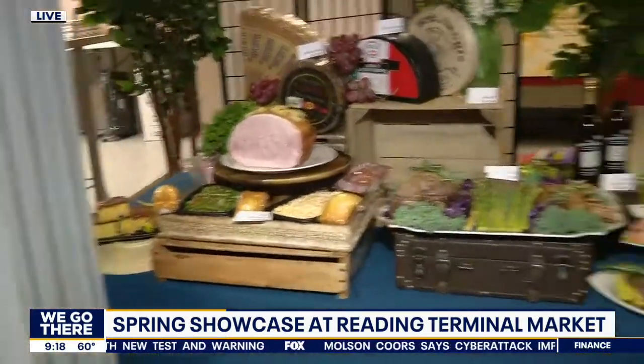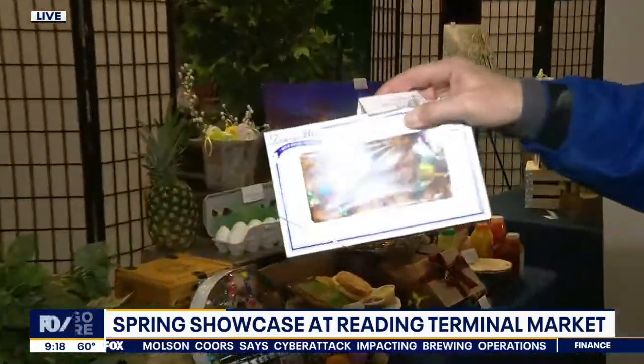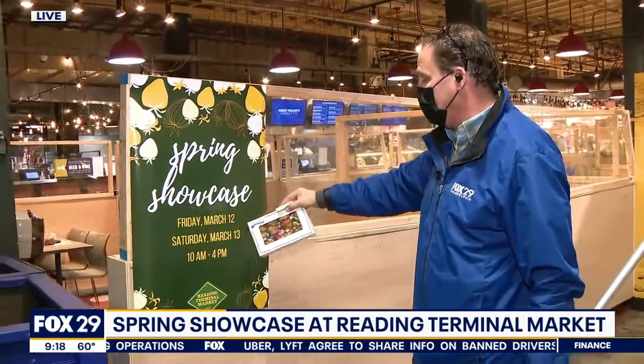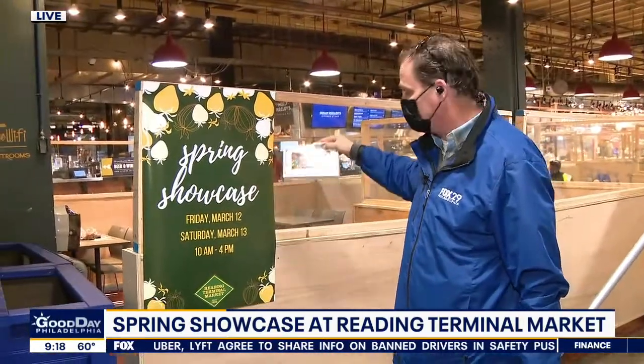This one may not make it back into the showcase — a little Termini Brothers action happening right there. It's the Spring Showcase here at my favorite place in the city, Reading Terminal Market. It starts at 10 o'clock till 4. Come check it out. If you can't make it today, make it tomorrow, but make it. We need you here and you want to be here. You know you do. Spring Showcase — you know you do.